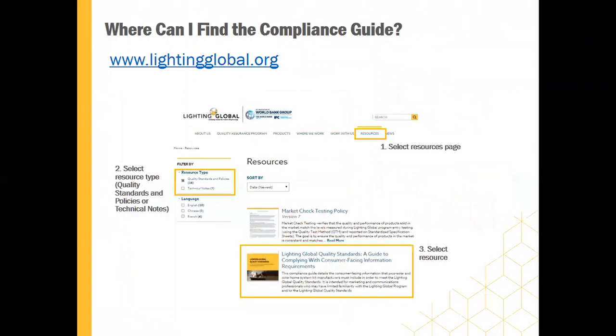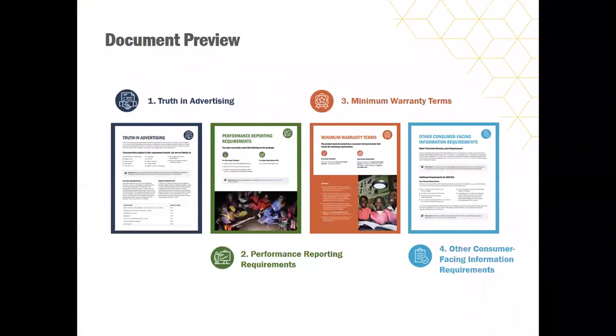On the Lighting Global website, if you look at the top bar, you'll see a resources tab. You can then select the resource type. We filed this document under two categories: quality standards and policies, and technical notes. If you select that checkbox, you'll see the image for the quality standards compliance guide pop up on your screen. We've divided it into four sections that align with all of the consumer-facing information requirements of the standards. Riley is going to present some of the do's and don'ts. If you have any questions, you can submit them and we will answer them at the end of this webinar.